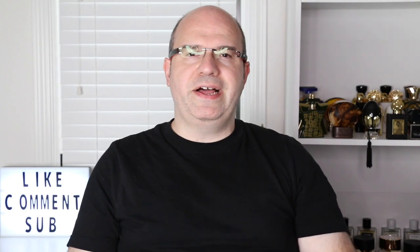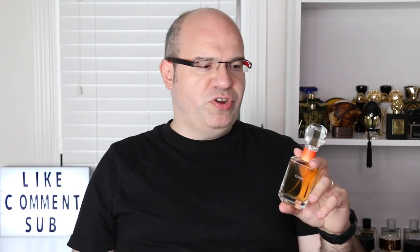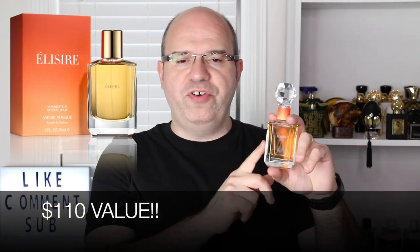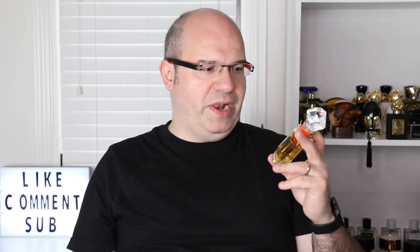Lately I've been getting a lot into amber fragrances or patchouli-based fragrances, especially the ones that are very resinous and sweet and delicious. I wanted to let you know that you will have a chance to win a 30 ml version of this bottle, so make sure you stick around to the end of the video for the details.